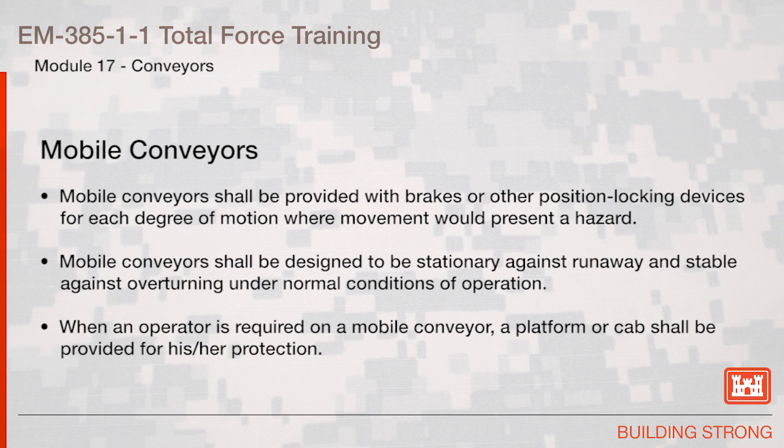Mobile Conveyors. Mobile conveyors shall be provided with brakes or other position locking devices for each degree of motion where movement could present a hazard. Mobile conveyors shall be designed to be stationary against runaway and stable against overturning under normal conditions of operation. When an operator is required on a mobile conveyor, a platform or cab shall be provided for his or her protection.